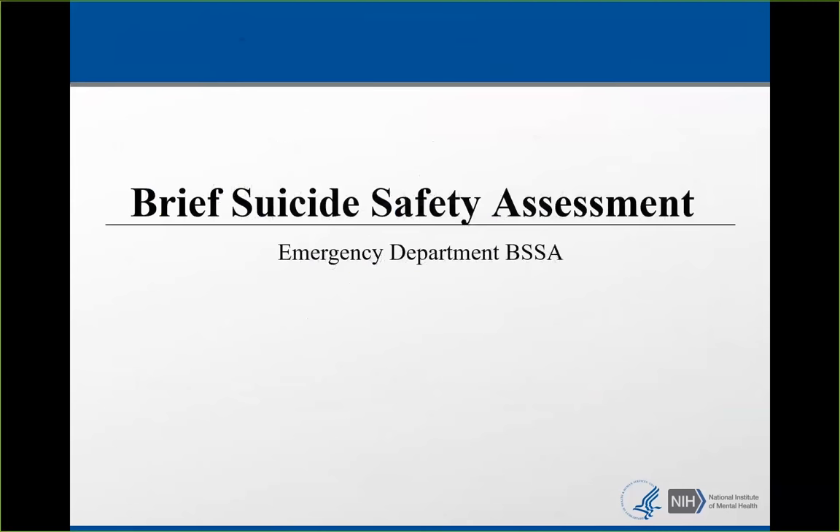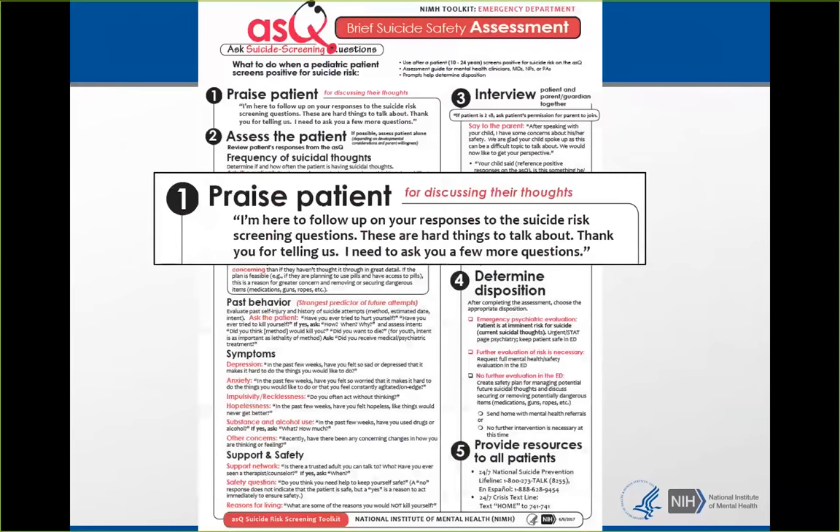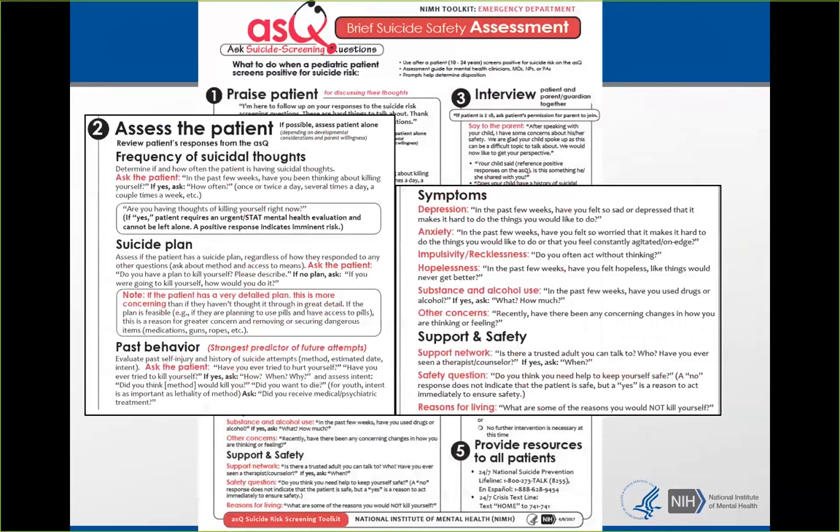Starting with the emergency department version of the BSSA — at first look it may seem daunting, but think of this as a guide, not a have-to. You do not have to ask every question. This is meant to remind you of the important parts of a brief safety evaluation. First, praise the patient because they were honest and spoke up — this is a sensitive topic. Then assess frequency of suicidal thoughts: how often are they thinking about suicide? If a patient is thinking about it every single day and can't think about anything else, that's going to be an imminent risk, and you can stop the BSSA.